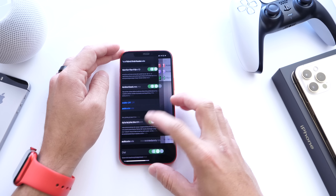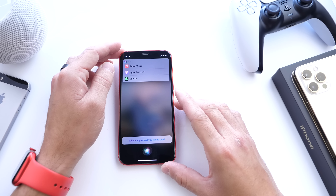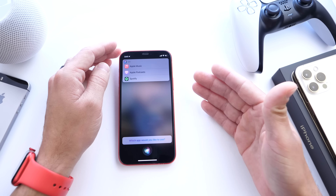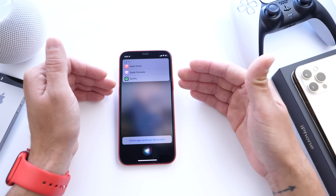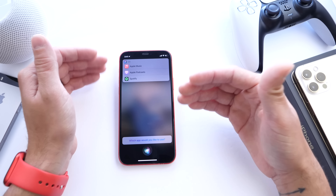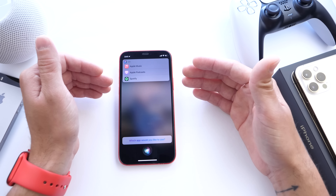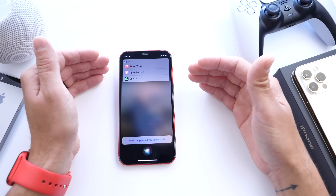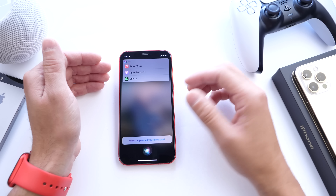There are also changes to Siri and music streaming services. When you update to iOS 14.5 and ask Siri to play a particular artist, if you have more than one streaming service, it'll ask which one you prefer — for example, Apple Music or Spotify. This applies to audiobooks and other media too. According to Apple, this is more of a workaround for the meantime, not a full default app change.